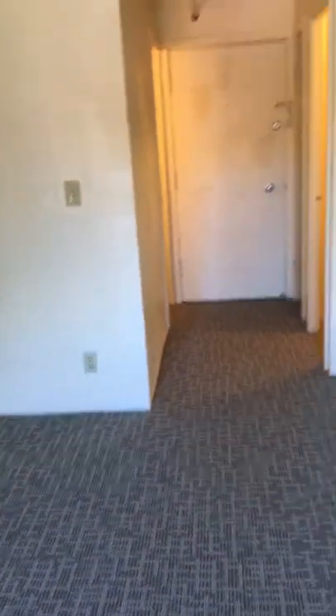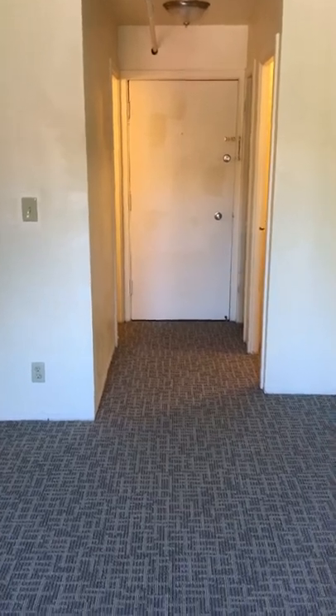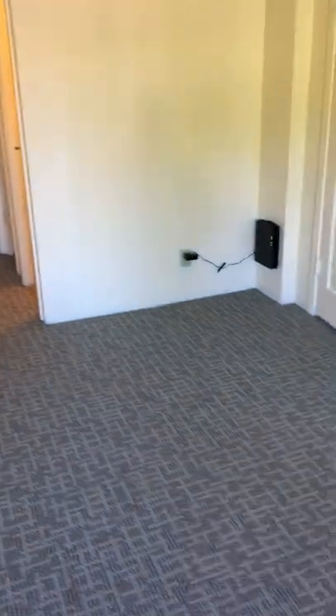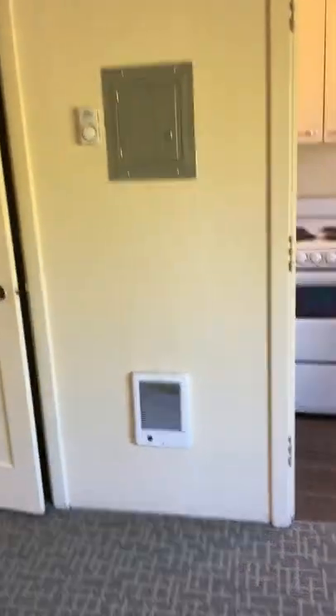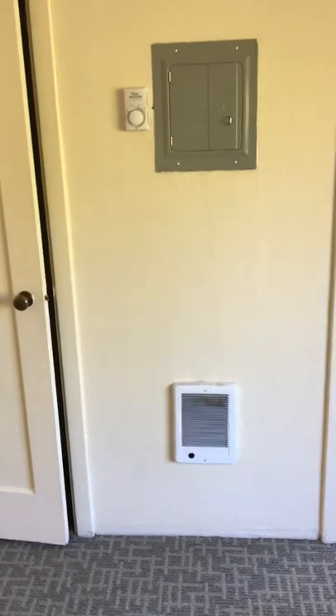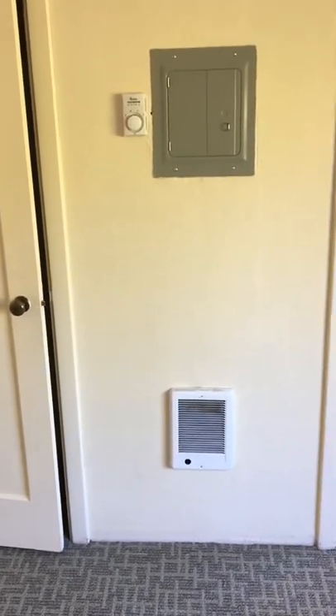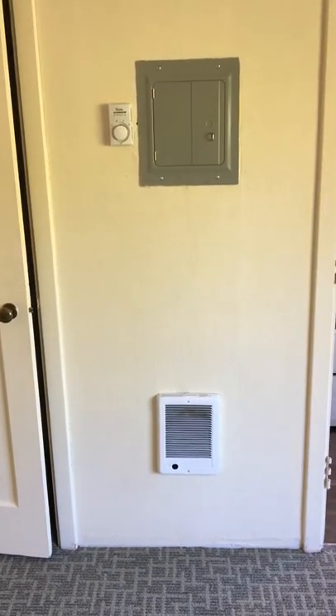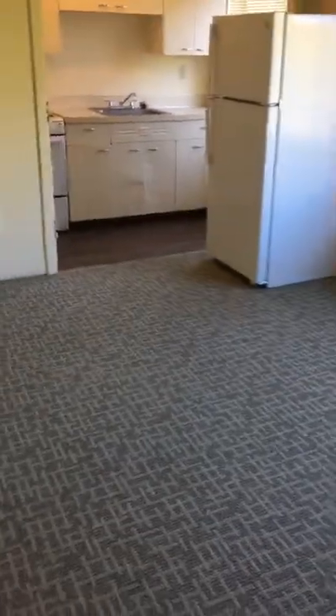This is apartment 306 at Eugene Manor Apartments in Eugene, Oregon. That is the heat source, and the gray box is where the breakers are. This unit is ready now. Thank you and have a great day.